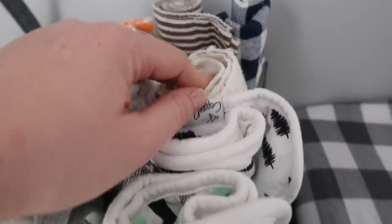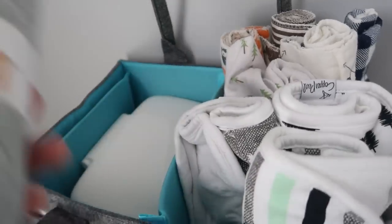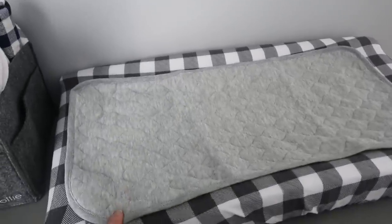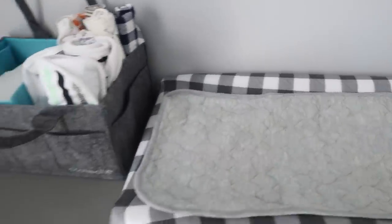We've got some burp cloths from Hudson Baby, which is available at Walmart, and I also grabbed a couple from Amazon based on good reviews. Basically you can extend them and layer them on top of the changing pad cover so you've got your changing pad, your cover, and an additional cover. From what I hear it could get messy, so we want to make sure we have a couple of these — they're easy to wash.